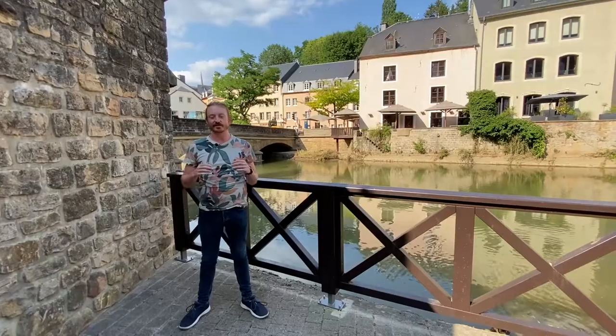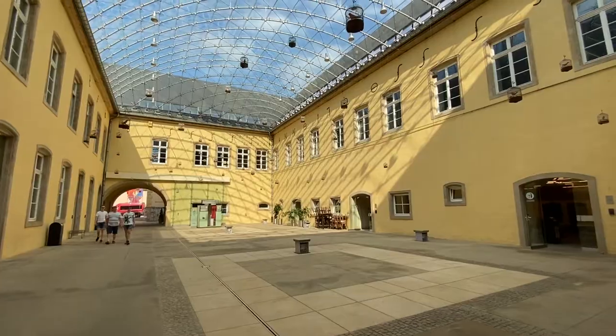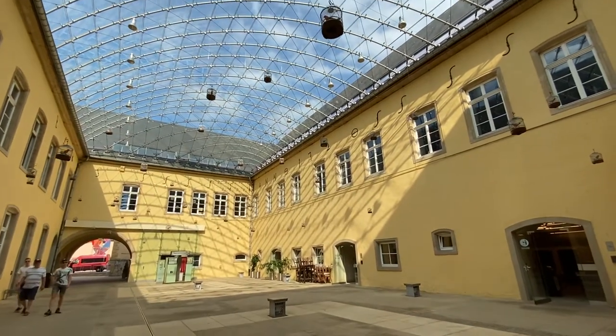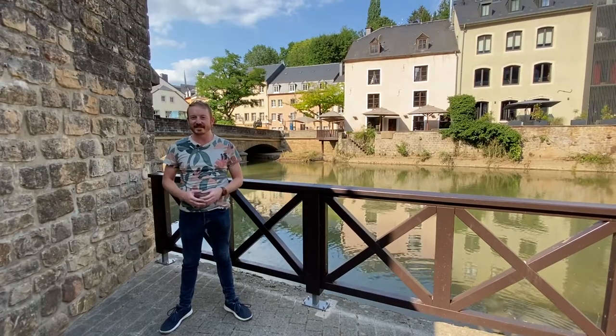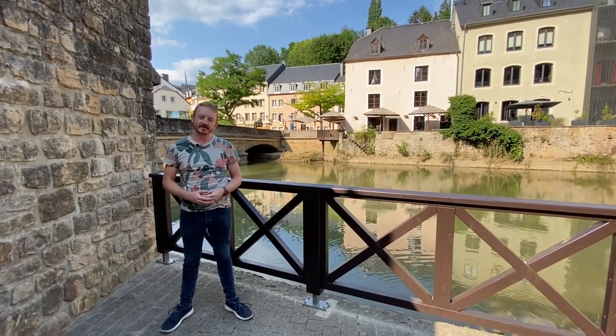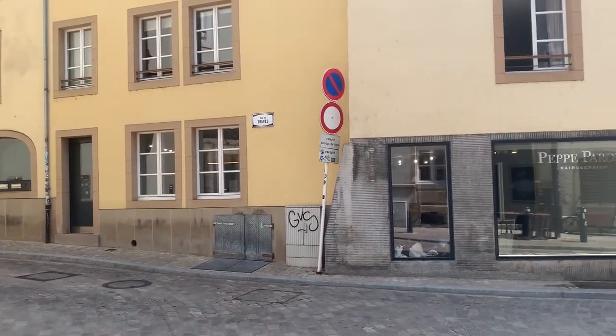The Grund is the lower part of Luxembourg City and is one of the oldest neighborhoods of the city. You'll find really particular architecture here, and it's also special because of the Alzette River and the footpaths. You can also find much of Luxembourg's nightlife, bars and restaurants, as well as some nice cafes and shops here in the Grund.